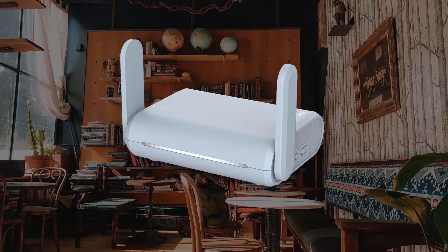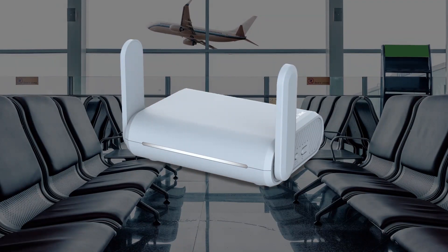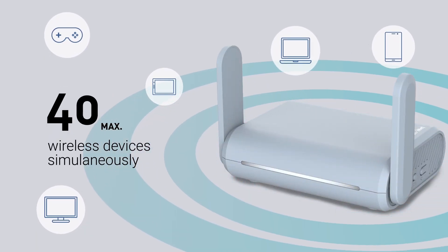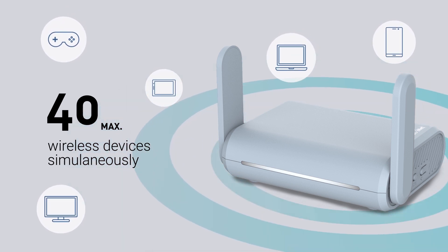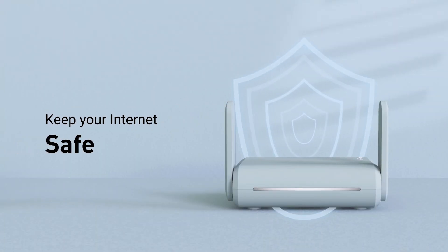Extremely lightweight design — Beryl can be used anywhere. It's small enough for travel and powerful enough for small spaces. With MIMO technology, Beryl can support up to 40 wireless devices simultaneously.